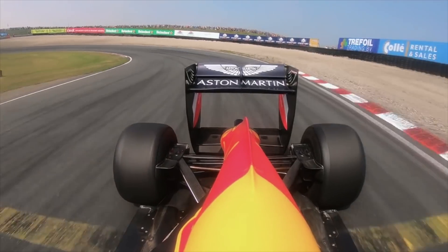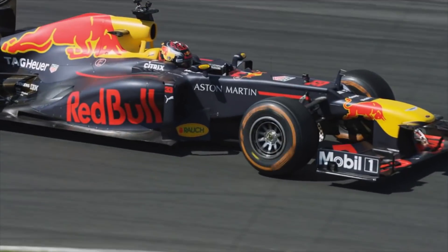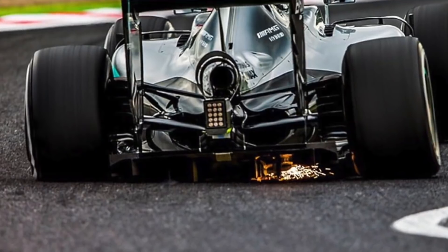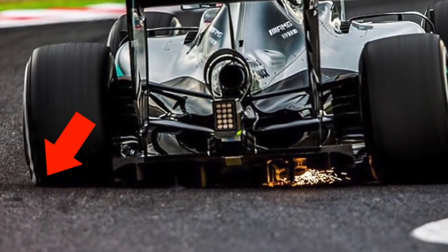However, with a lower pressure the structure of the tyre will move around more when the car is under load in the corners and due to the downforce put through the tyre on the high-speed parts of the track.